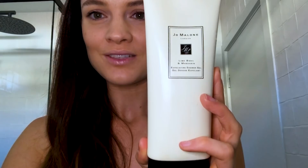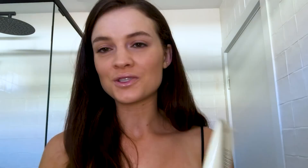I absolutely love this product, and also the smell. This one is from Jo Malone — it's their exfoliating shower gel in Lime, Basil and Mandarin, which is the most beautiful combination. What I think is really important in an exfoliant is that it doesn't irritate your skin and it's not too rough. This one has super soft granules and it leaves my skin feeling absolutely smooth afterwards, with no irritation at all.